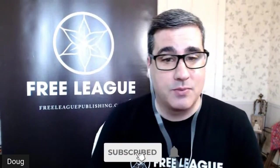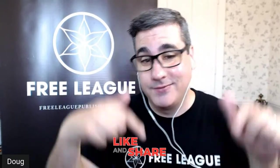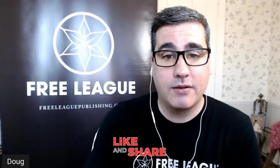Hello Free Leaguers, this is the Free League update for May 2021, our monthly update show where we tell you all the things going on at Free League Publishing, whether it's pre-orders, Kickstarter updates, new releases, or anything else. Thank you so much for joining us. If you're joining us for the first time, please hit that subscribe button and the bell notification so you know every time we go live or upload new content. If you are a Free Leaguer, hit that like button and share this video.